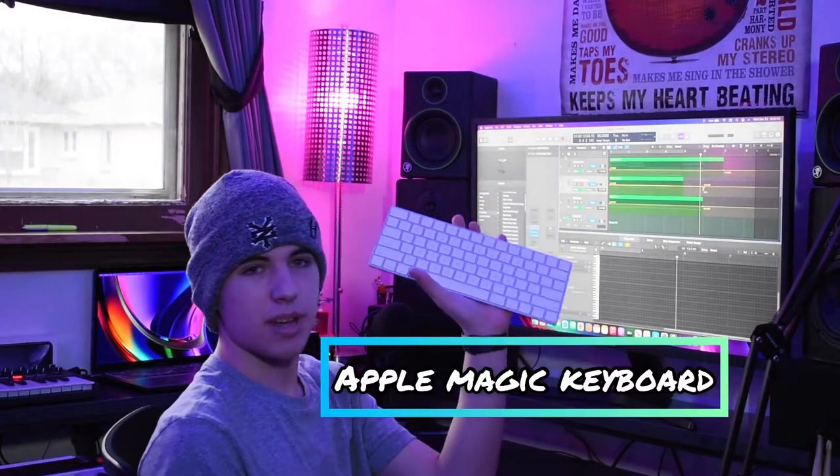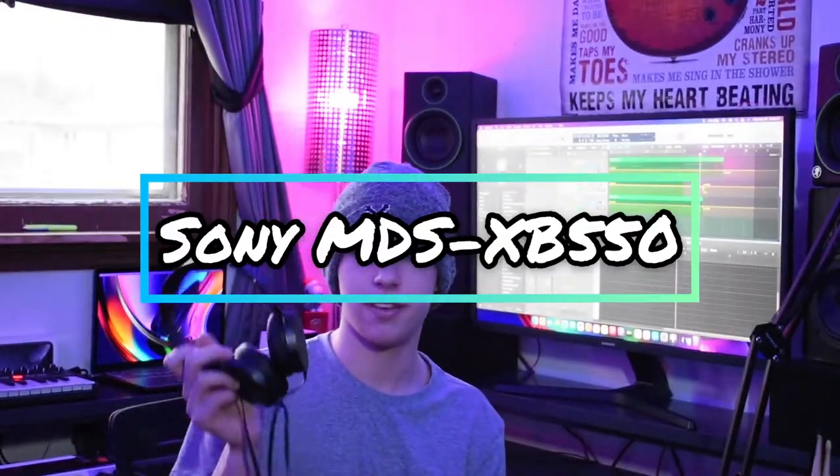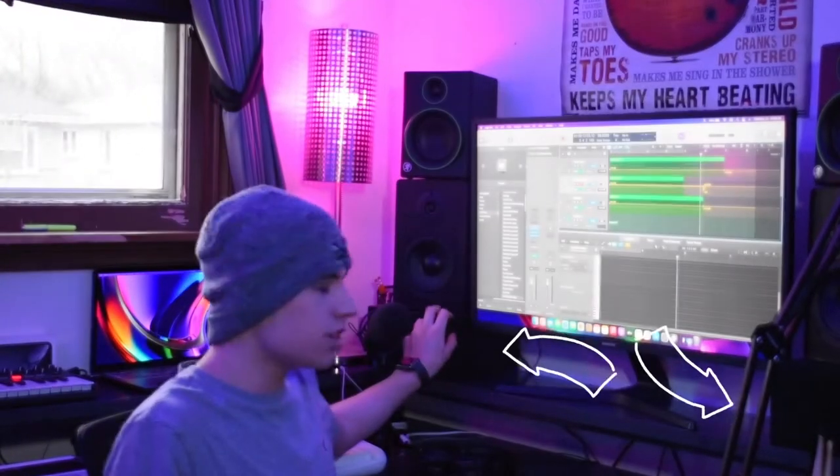This is pretty much where all the action happens. Welcome to the workstation, where two-thirds of my life is spent each day. Right in front of me is an Apple Magic Keyboard and an RGB Logitech mouse — very affordable things. The Magic Keyboard is much more expensive, so just try and get a wired keyboard if you can. When it comes to referencing, I use the Sony MDR-XB550 wired headphones that go into my audio interface to directly monitor through sound when I'm listening and mastering music.